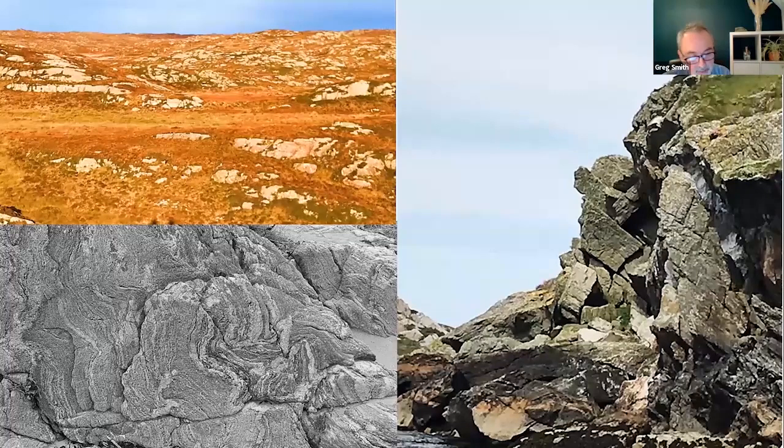Col is underlain by this ancient Lewisian gneiss — that's that wonderful, twisty, convoluted, banded rock in the bottom left. The gneiss is always playing peekaboo at the surface. And that's G-N-E-I-S-S, but it's also nice as well. It gives rise to this lovely, interesting, rocky speckled kind of landscape. It's a metamorphic rock and it's some of the oldest rock on the planet, sculpted in the last two million years by glaciers, giving rise to this characteristic low rolling, rocky landscape.